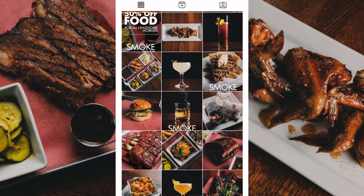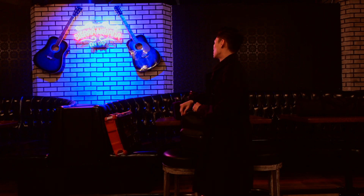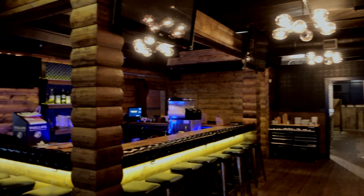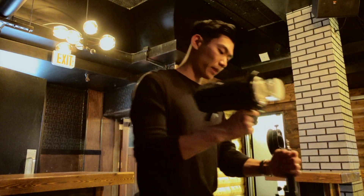Now I'm back for another menu refresh. Today I'm taking photos at the back of the restaurant — they recently renovated it — and here's me setting up all my equipment.